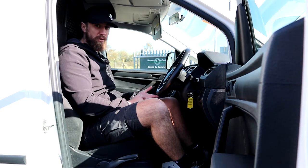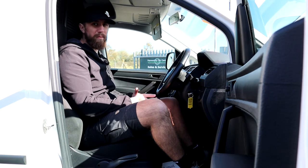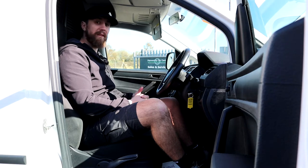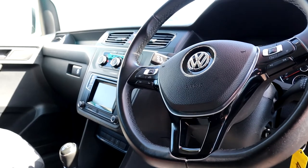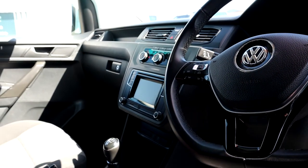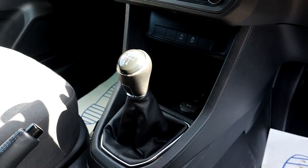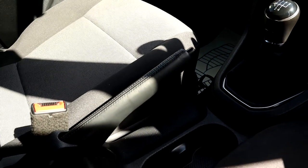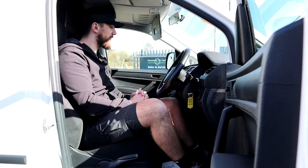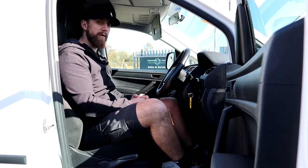This Volkswagen Caddy is a Trendline. For anyone that doesn't know, the trim levels start with Start Line, then Trendline, then High Line, then Sport Line. This is right down the center, and you get some very nice things without paying the premium of the High Line or Sport Line. You can expect a leather-clad steering wheel, leather-clad gear shifter, and AC — which is a massive thing, as lots of people who buy Start Line often regret not having it.